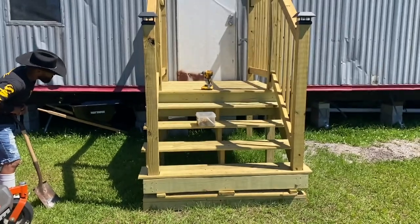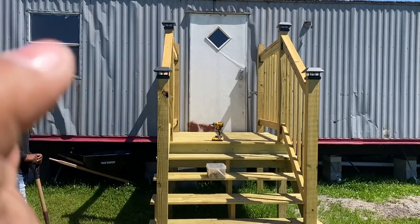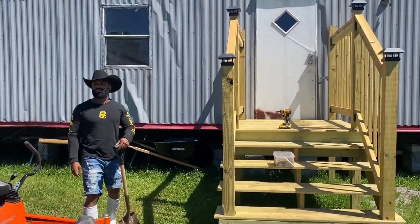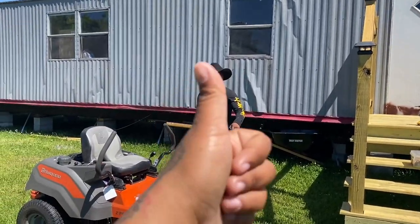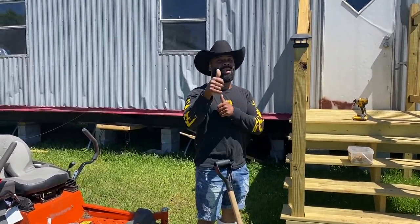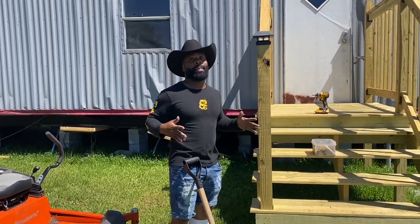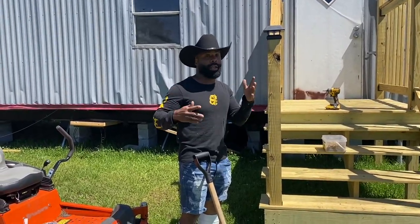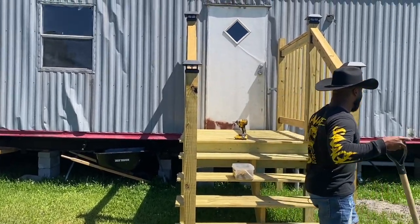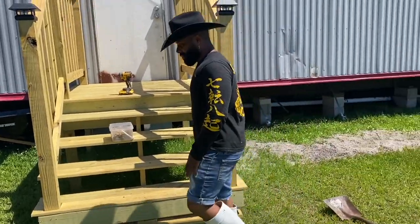We still have to add some more stuff to the stairs. I need to get two more lights because I thought they were just four lights, but in reality the kit didn't include enough, so I didn't know that.